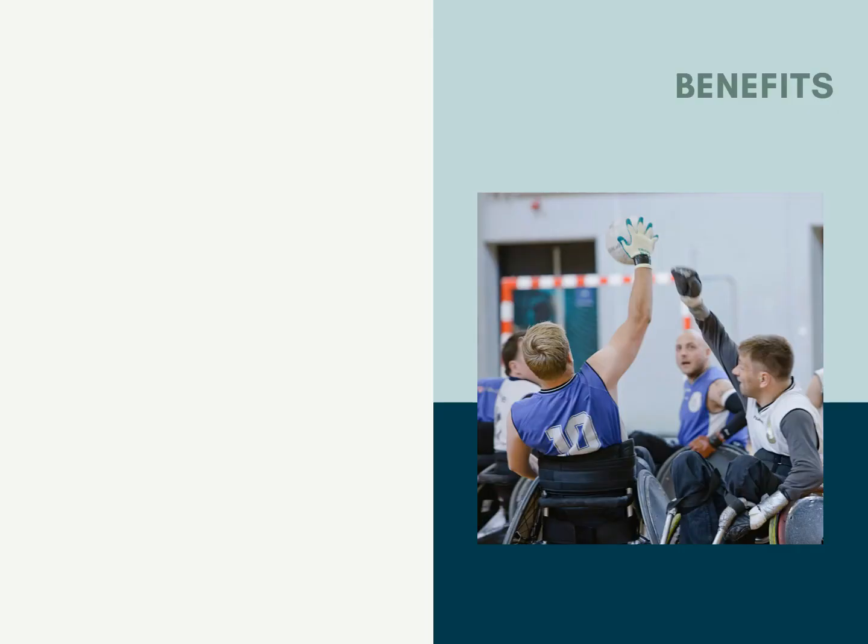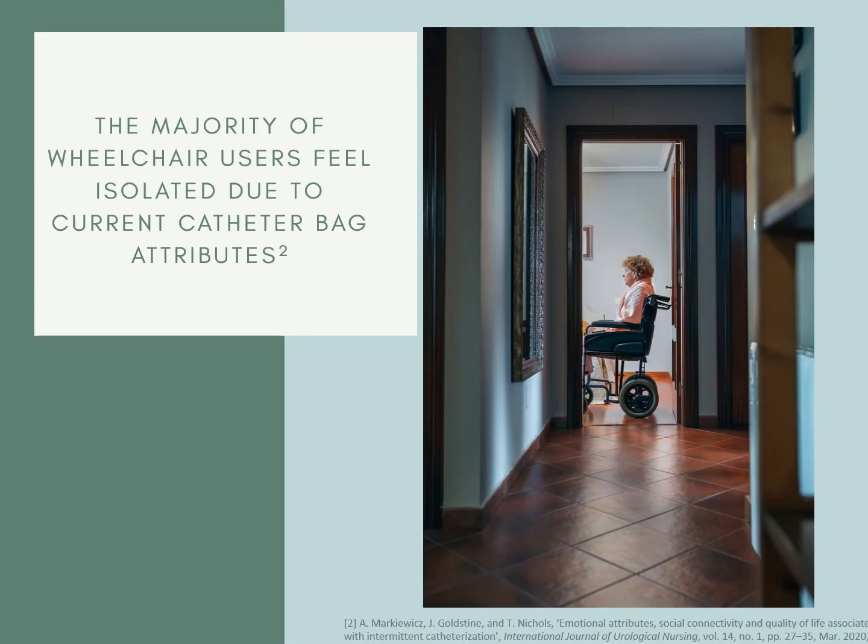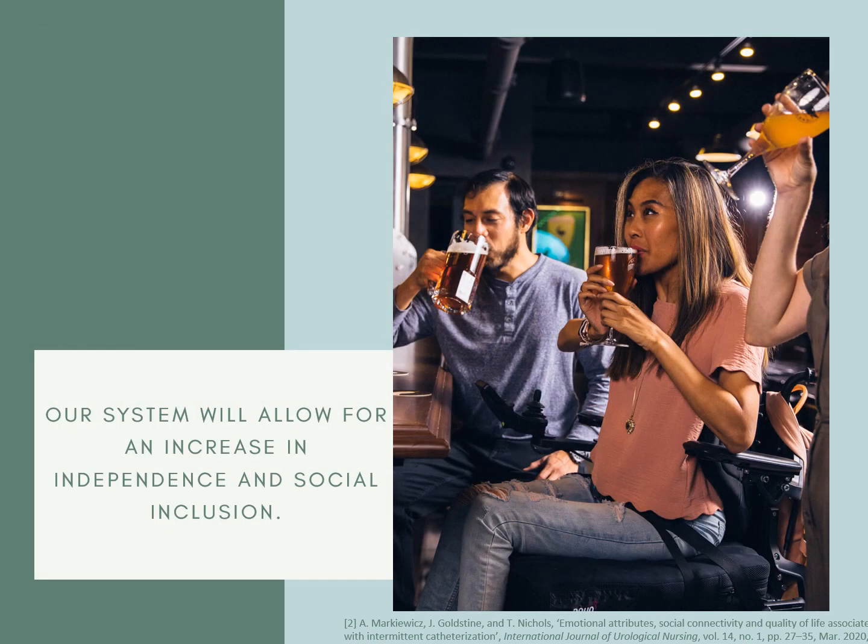So what are the benefits of using the Valimi system? The design is small and discreet. It eliminates user anxiety by giving them useful information. It reduces the workload for medical personnel, which is important now more than ever. It also reduces UTIs and promotes a healthy immune system by enabling the user to drink more water. A recent study by the International Journal of Urological Nursing concluded that the majority of wheelchair users feel isolated due to the flaws of current catheter bags. Our goal with Valimi is to enable users to be less anxious, increase their independence, and social inclusion.